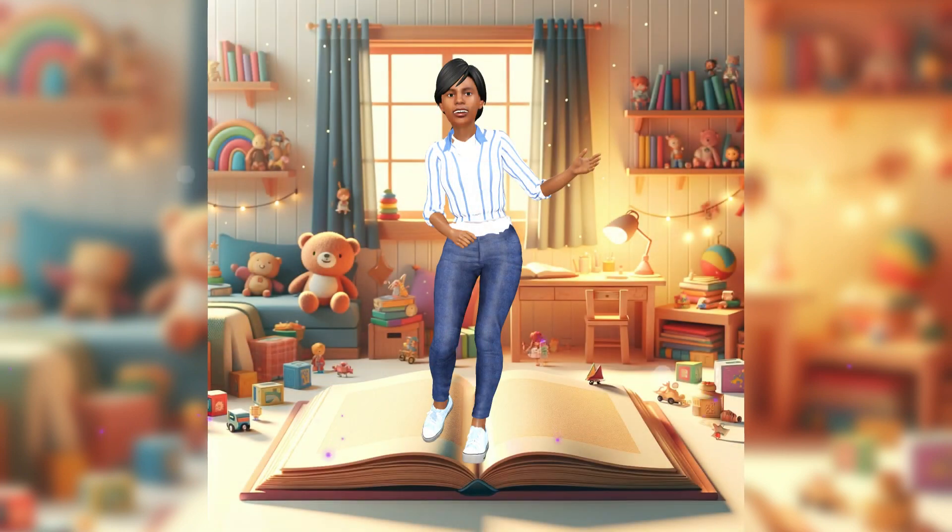Hi friends! I'm Adeline, and I'm 10 years old. Welcome to my wonderful math adventure. Today, we're going to discover how math is not just numbers and homework — it's a world of fun. Are you ready? Let's go.